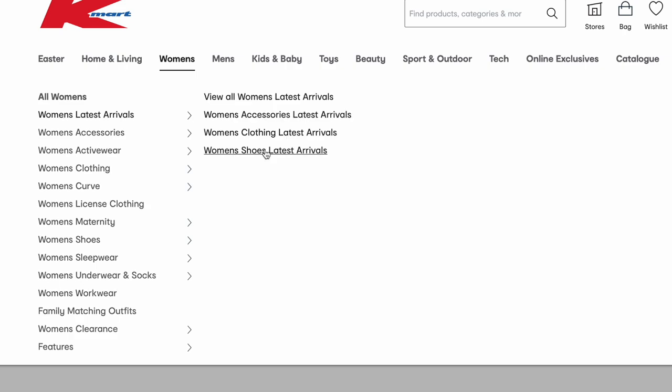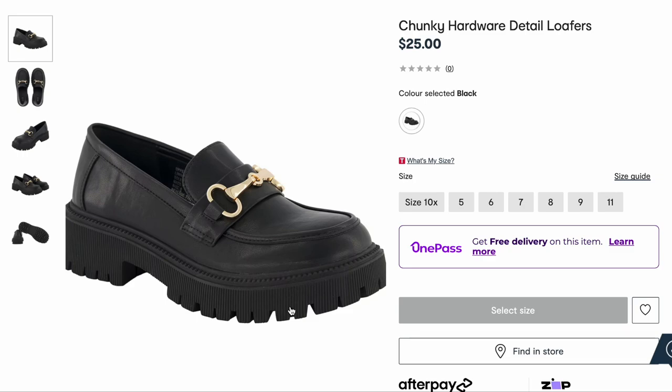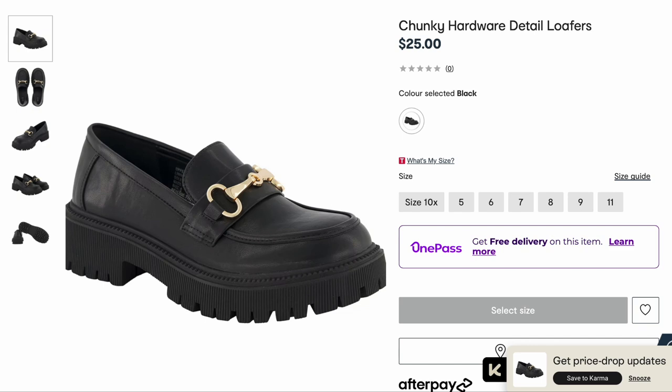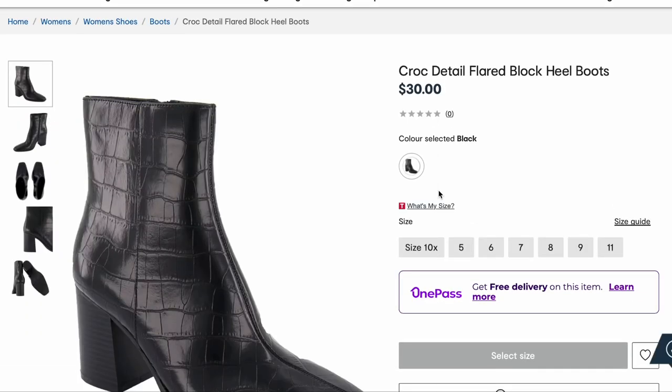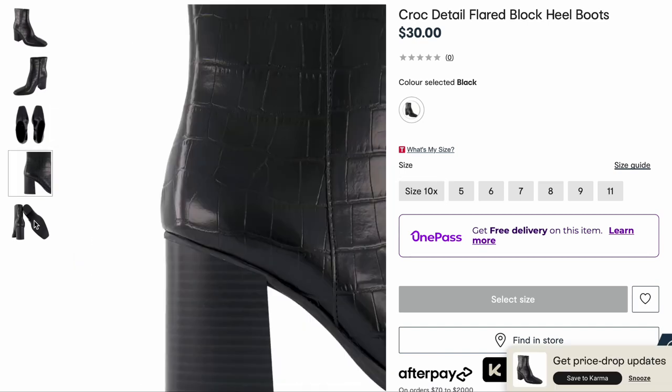Let's have a look at some of the latest shoe arrivals starting with these chunky loafers. These aren't really my style but I can appreciate how cute they are and they give me such 90s vibes. Are these something that you would wear? Let me know. The boots — Kmart is killing it with the boots this year. Croc detail flared block heel boots, $30 — are they not just beautiful? The croc pattern, the chunky heel — oh my god. It's not coming up in latest arrivals but I know there are more boots because I bought a pair and we've got to talk about it.